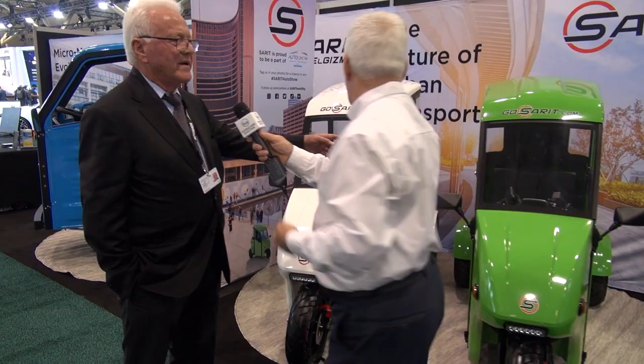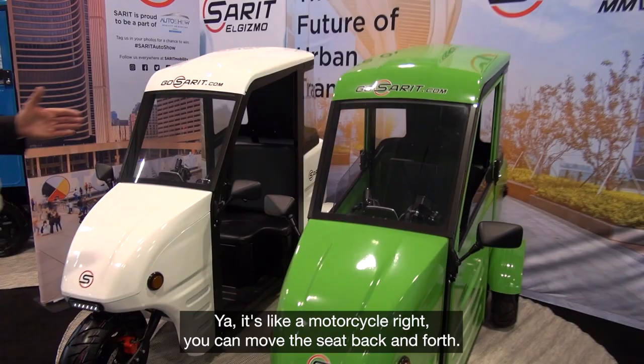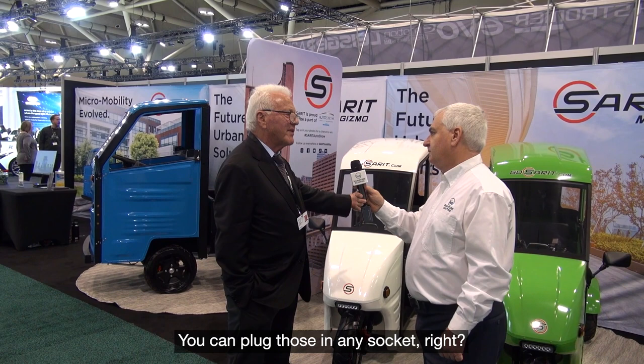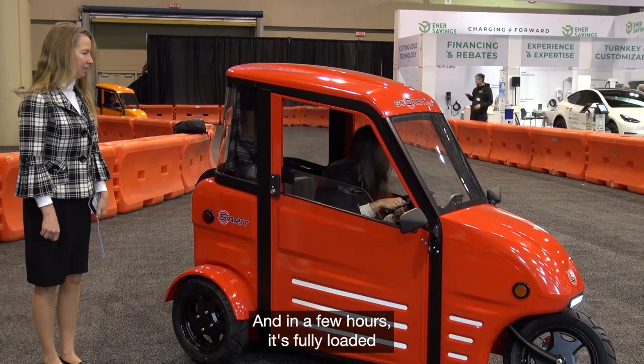This is a two-seater? It's like a motorcycle — you can move the seat back and forth. You can plug those in at any socket, just a regular socket, 120 volts. In a few hours it's fully charged, and you can get a hundred kilometers for less than a dollar.